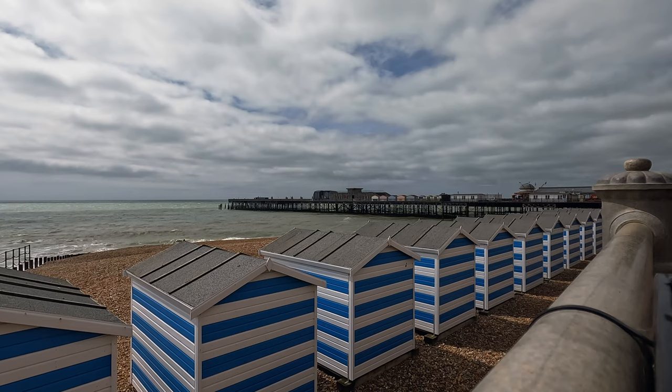A little bit breezy today. We're on the pier — I wanted to run through some of the basics with you. This is Hastings Pier.